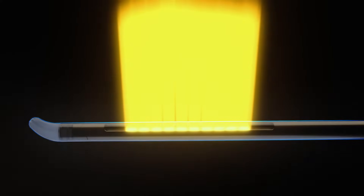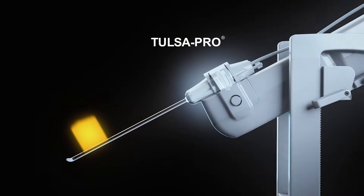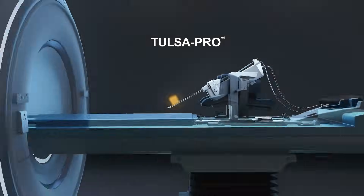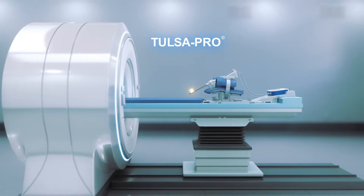Introducing the Transurethral Ultrasound Ablation Procedure, or TULSA Pro, by Profound Medical — a groundbreaking way to treat prostate disease without surgery or radiation.